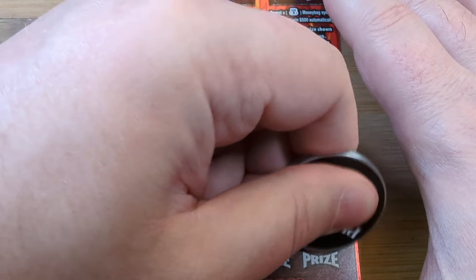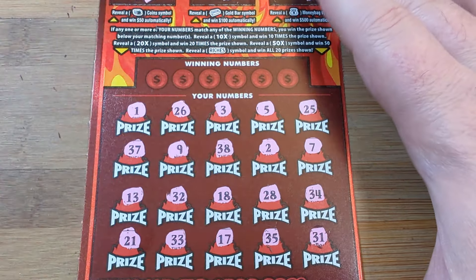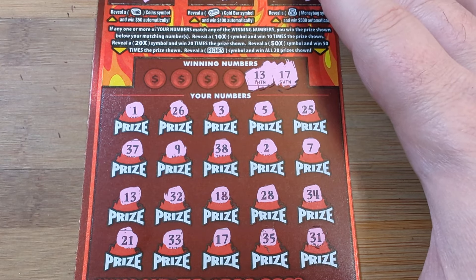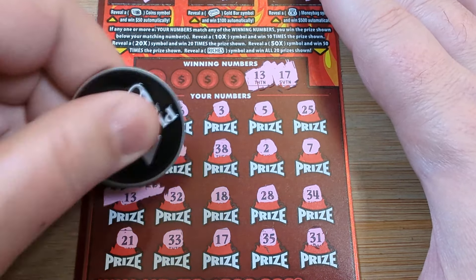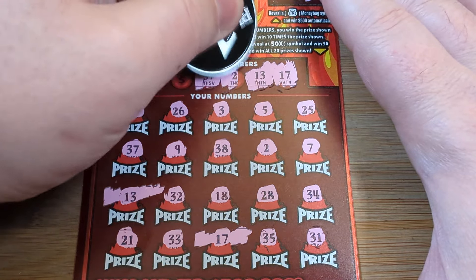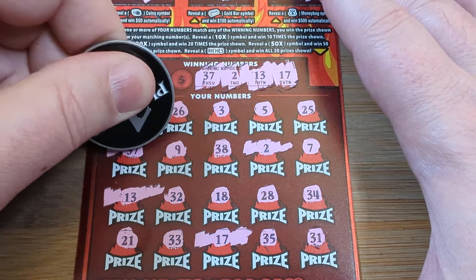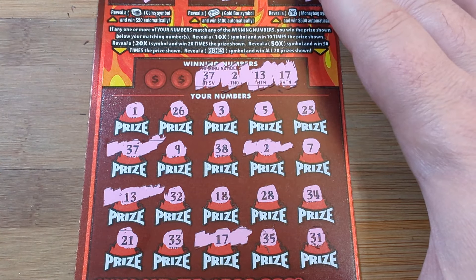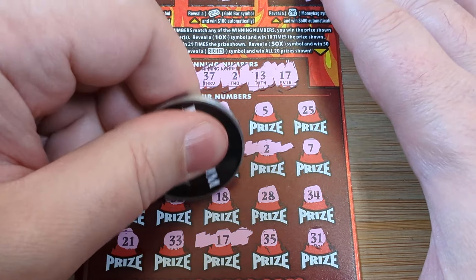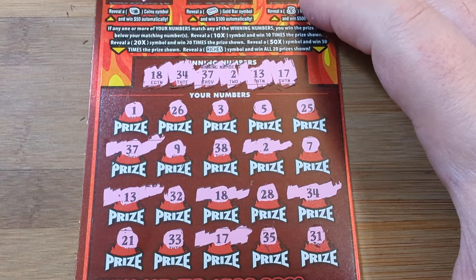Bottom row: 31, 31, 35, 17, 33, 21. 13 and 17 — here we go, first win of the video, we got both of those. 37 and 2 — we have both of those as well, that's 4 winners. Last 2: 18 and 34 — we have an 18 and a 34. So that's 6 matches. Let's see what we got.